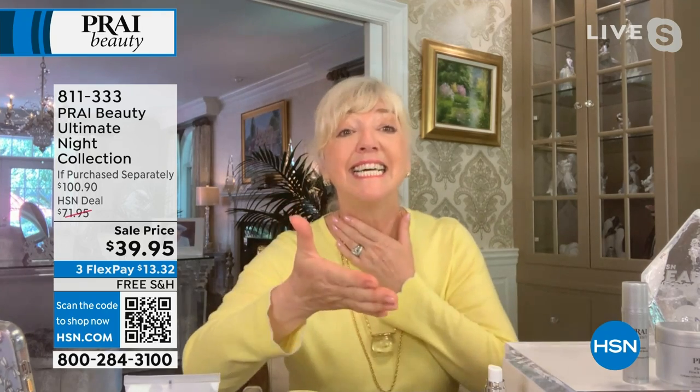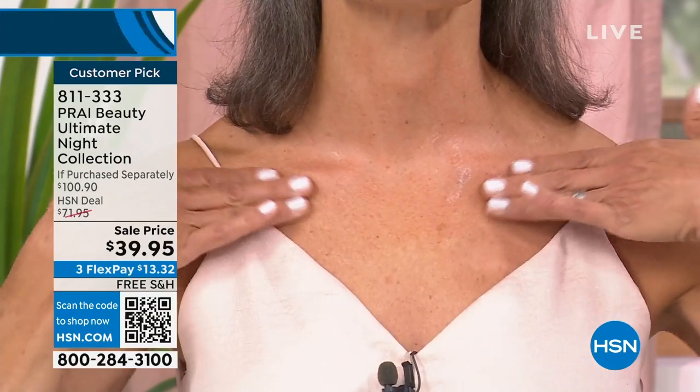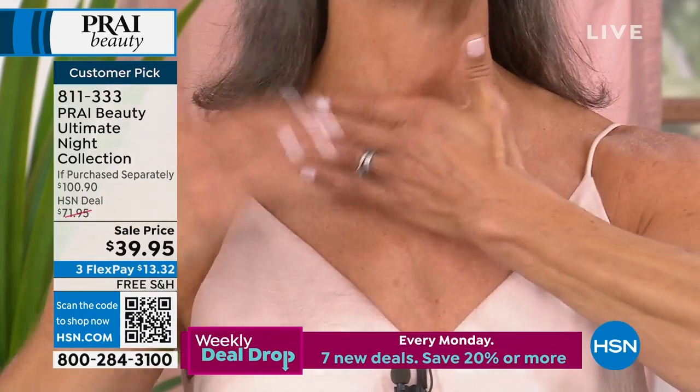We want to show you really dramatic aging on the neck. Everyone looks at your neck to go, I wonder how old she is. So many people do things to their faces, but your neck is the biggest giveaway and the area where we lose confidence.